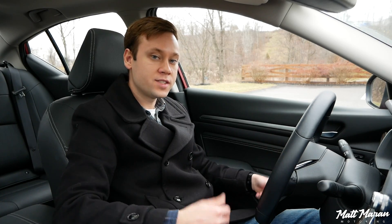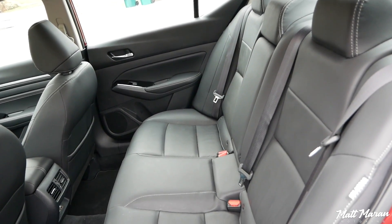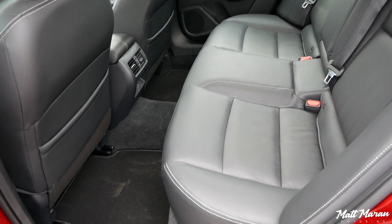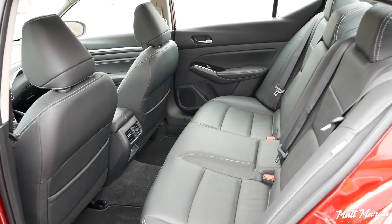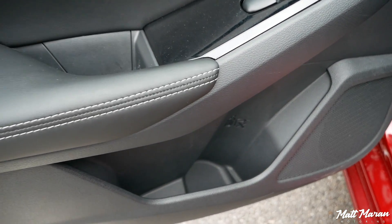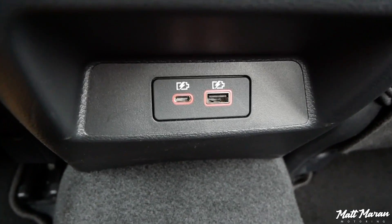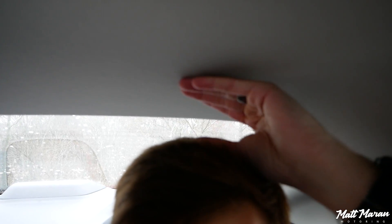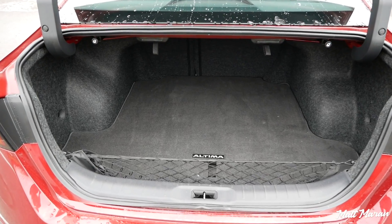Backseat space in the Altima is very nice and spacious. At five-foot-nine, sitting behind my own driving position, I easily have about five inches of legroom to spare — right in line with the Accord. They did a great job with rear seat space. The seats are also very soft and comfortable, just like the fronts. There's a fold-down center armrest with two cup holders, bottle holders in the doors, two air vents, a USB jack, and a USB-C jack. Several inches of headroom to spare as well. They did a really great job on the back seat.